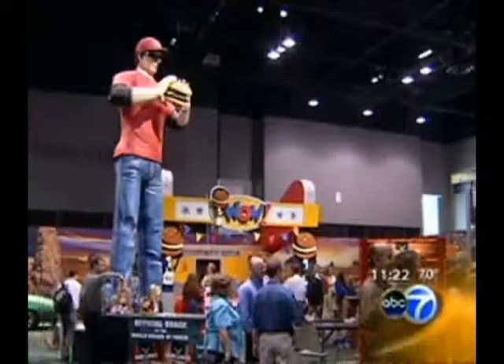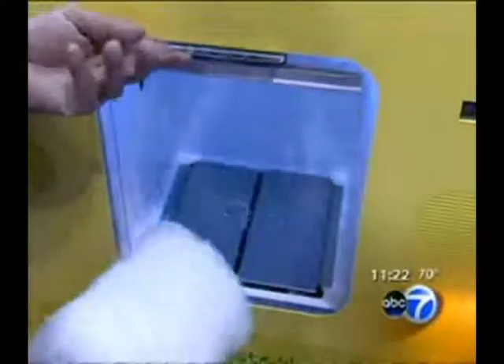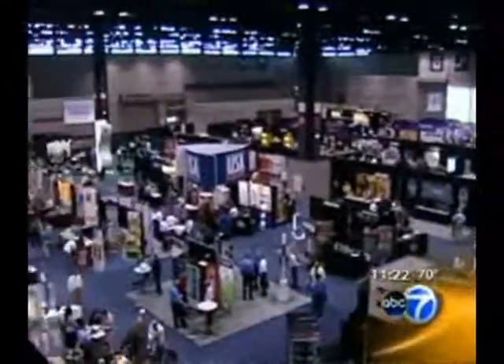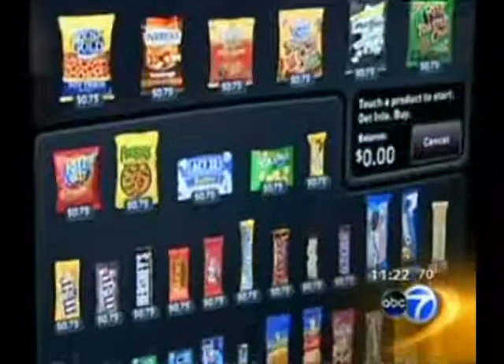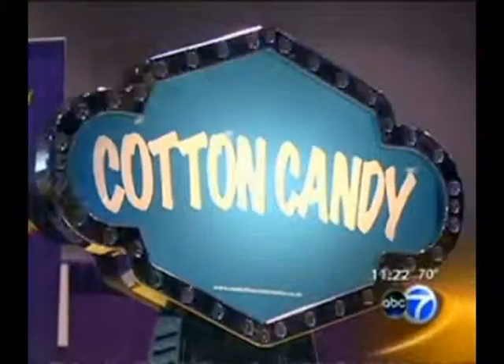Vendors come from all over the country, hoping to convince building managers to carry their products in their offices. From snacks to meals, the National Automatic Merchandising Association's annual convention, also called the Vending Machine Show, recently took over McCormick Place to show off the latest in food from a machine. Consumers today really rely on vending machines because our lives are so busy.